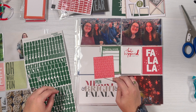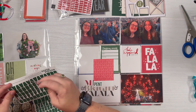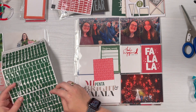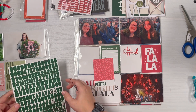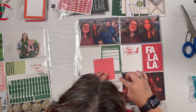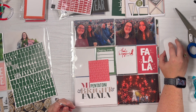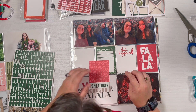I found these Paper Person letter stickers in my stash — they match that green card really well. I'm spelling out 'Pentatonix.' I use a paper piercer to help lift the sticker off the sheet and place it down; it keeps my fingers out of the way so I can see what I'm doing. I started from the left and it worked out pretty well. I didn't really need to move any of them except the first N.